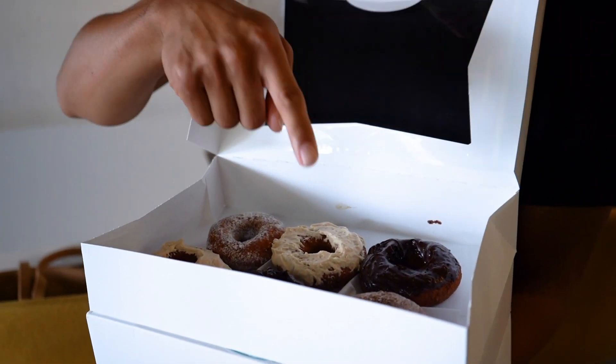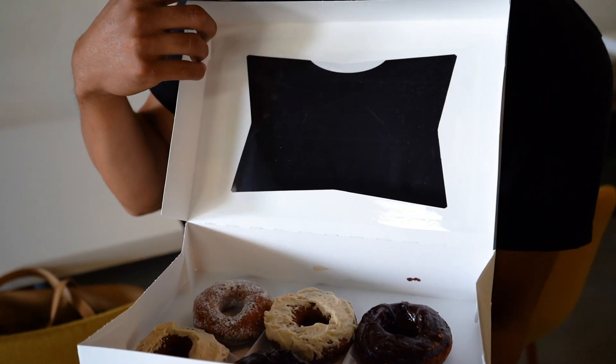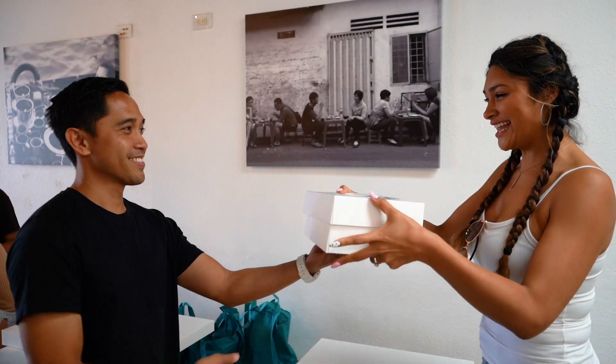I'm Christopher from Good Journey Donuts and we've got some low carb keto donuts. These are three net carbs. We've got powdered, chocolate glaze, and maple. Our mission is to help people be happy and healthy.